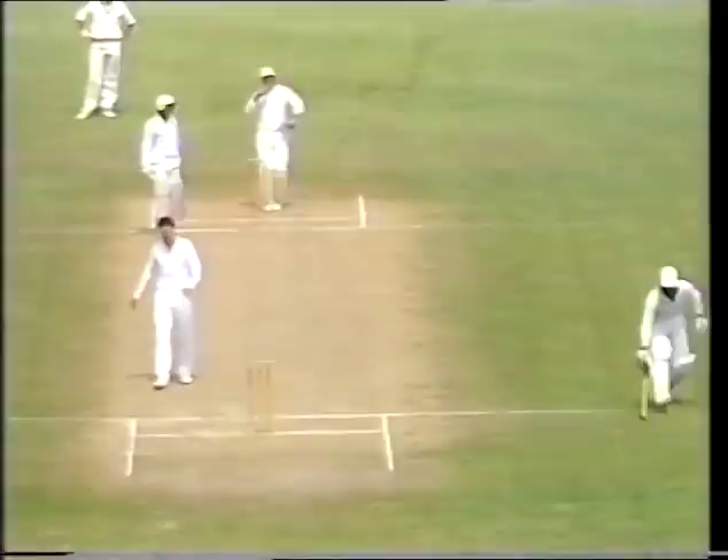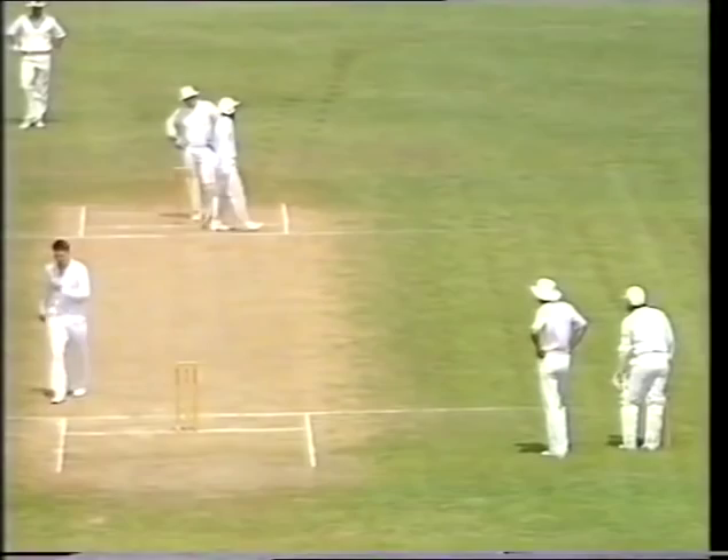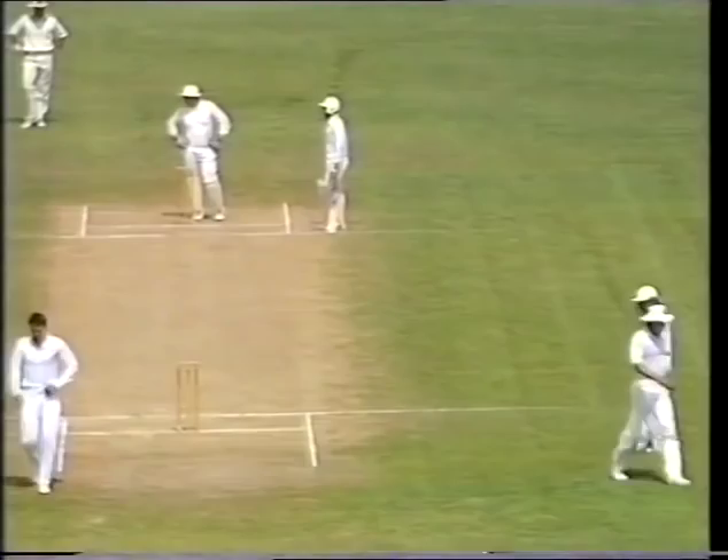Oh, there could be a mix-up here at the bowler's end and there's nobody home! Rutherford had followed through and there was no one there to take off the bails — had the ball been there it would have been a dismissal.